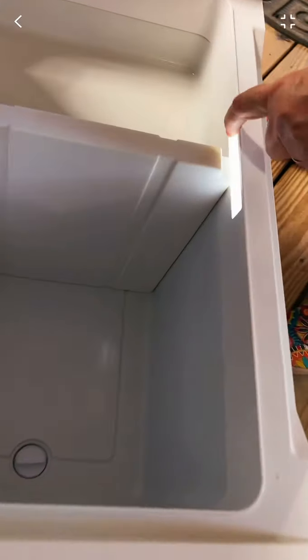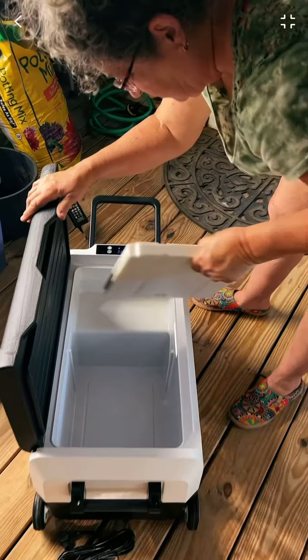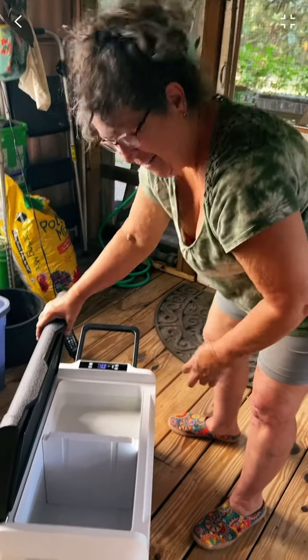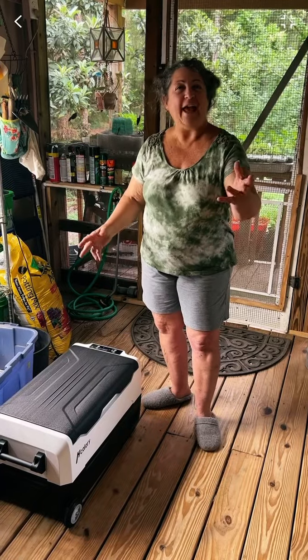Check it out — that's so cool, a little LED light! It's all very cool. Okay, it's on and it's cooling. Let's put some drinks in there.